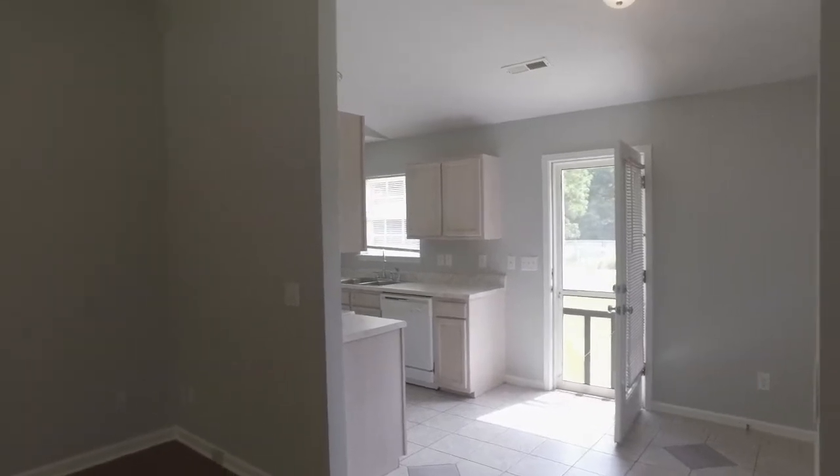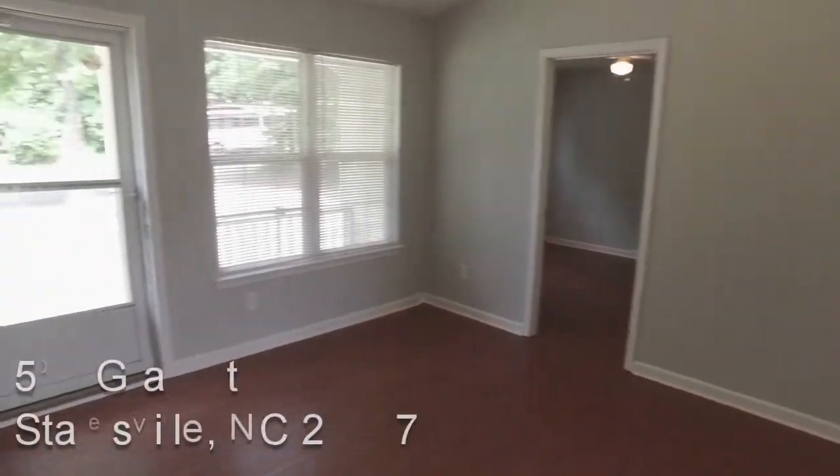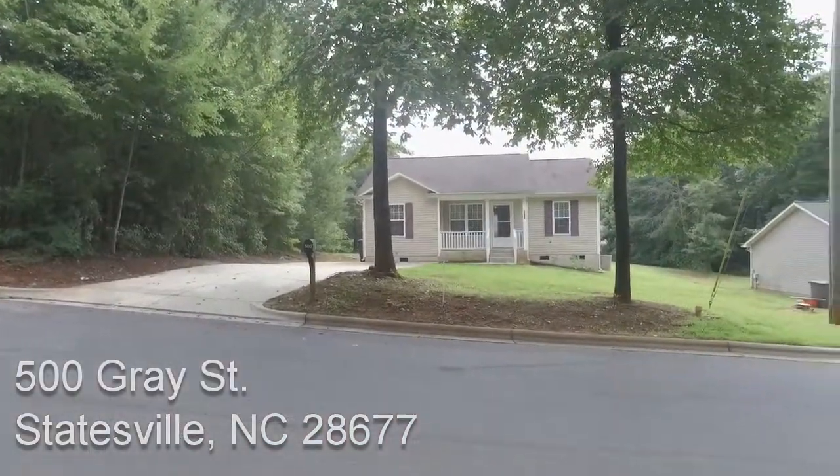We'd love for you to like and share this video and be sure to show your friends and tell them about it. It's a great house in a great location. We appreciate you watching — 500 Gray Street, Statesville, North Carolina.